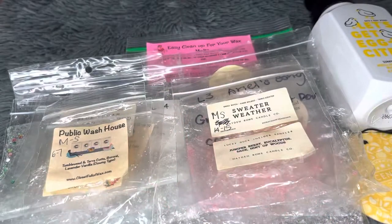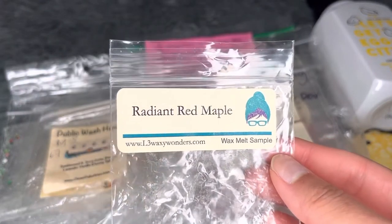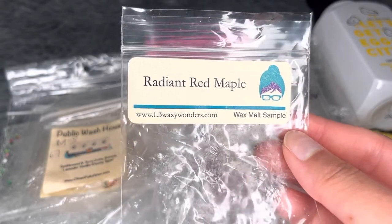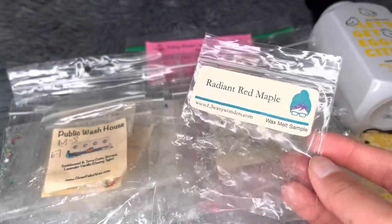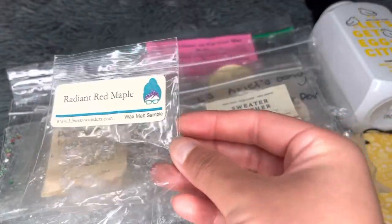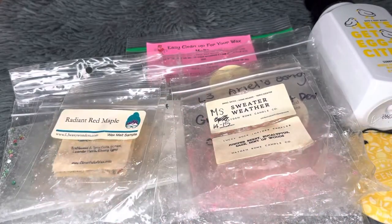From L3 — Radiant Red Maple. It's a classic Bath and Body Works-style sweet maple leaves scent, but I couldn't get much throw from this one — just a faint sweetness in the air.